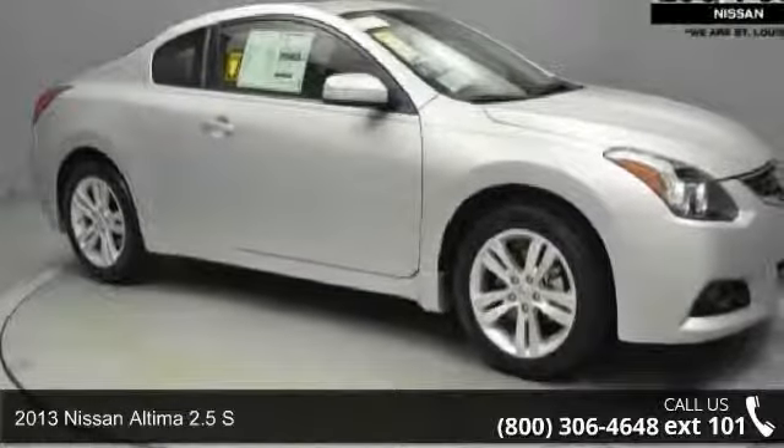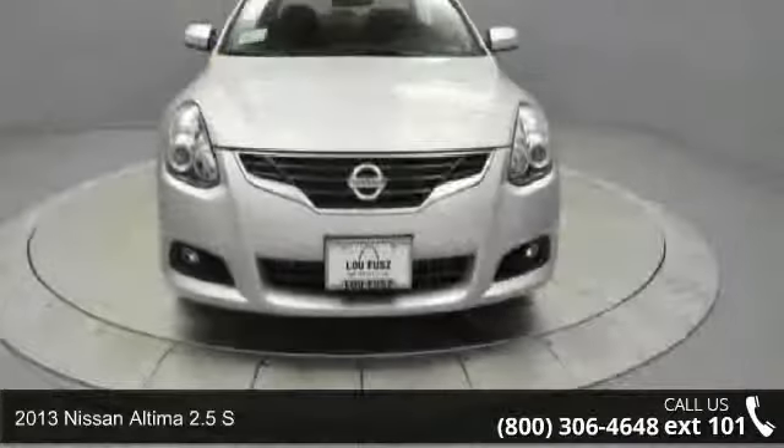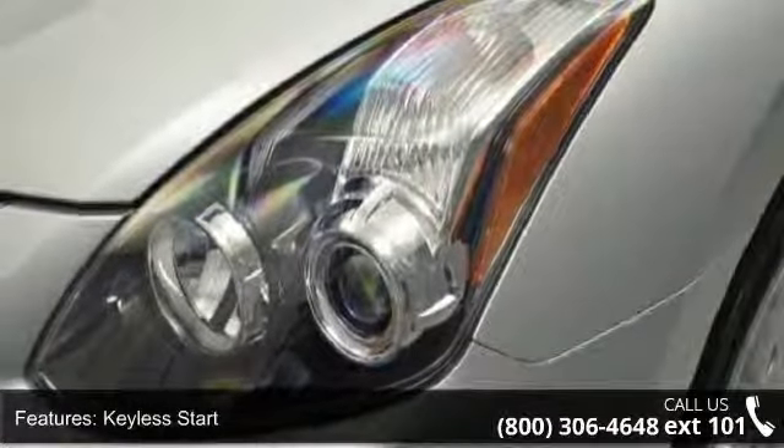Presenting the 2013 Nissan Altima. If you are looking for an automobile with great features, look no further. This vehicle comes with a reliable four-cylinder engine connected to a smooth shifting automatic transmission.